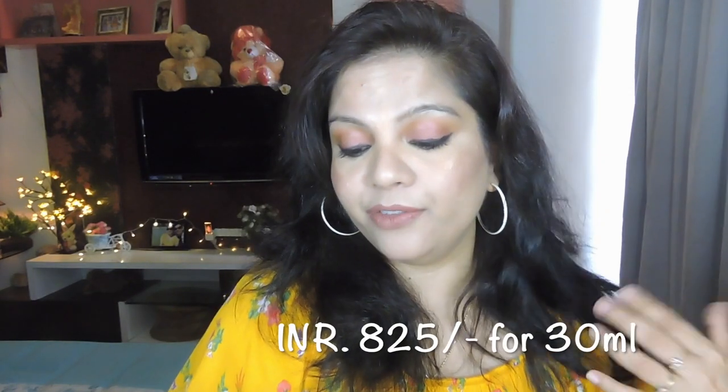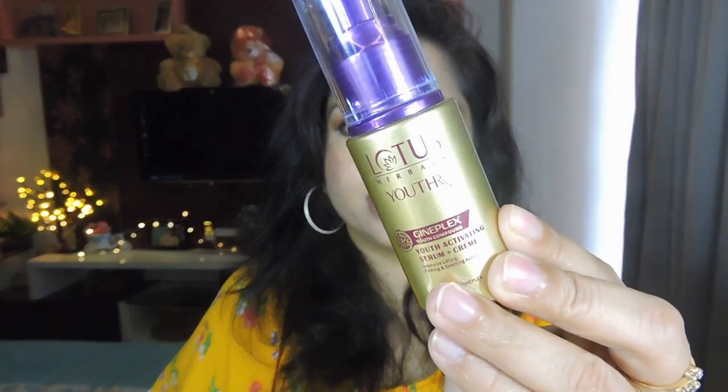The serum is the Youth Activating Serum Plus Cream, which helps with intensive lifting, firming, and soothing of the skin. It contains 10 times more Genplex for better and faster results and retails for 825 rupees for a 30ml bottle. When you open it, there's a flap and the serum comes in a pump dispenser. Of the three products, the serum is the most expensive because it's a serum, has 10 times more Genplex, and functions as a serum plus cream.